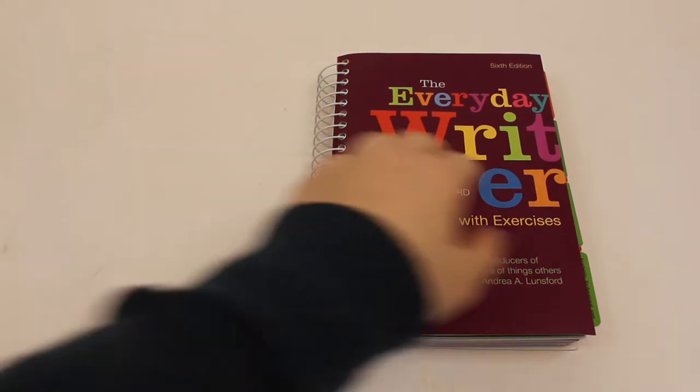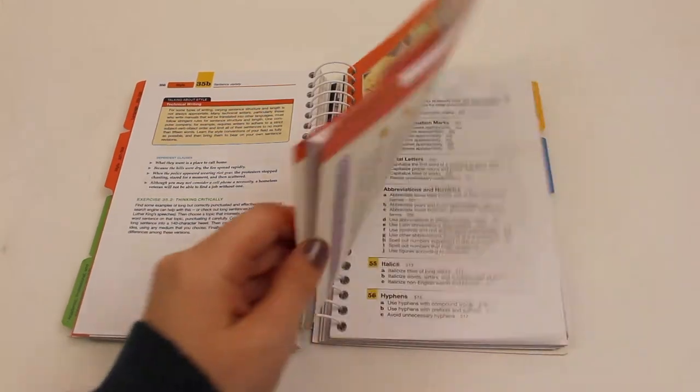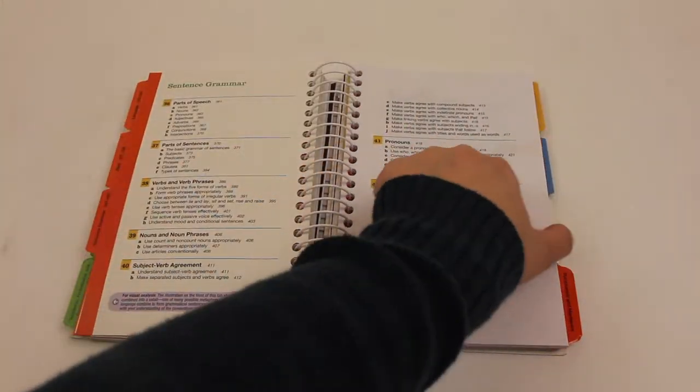Do you find the material in your rented textbook interesting? Think the textbook will be useful later? You may convert your rental to a purchase up until midterm.